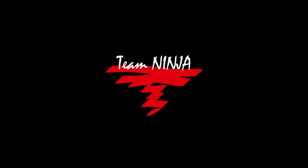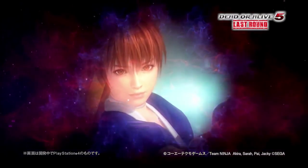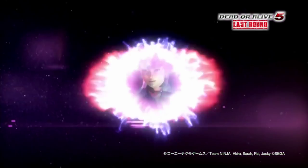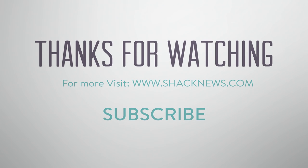And that's it for our top five craziest costumes in Dead or Alive. What costumes do you think deserved a nod? Let us know in the comments below. For more content like this and all your gaming needs, be sure to head over to shacknews.com.